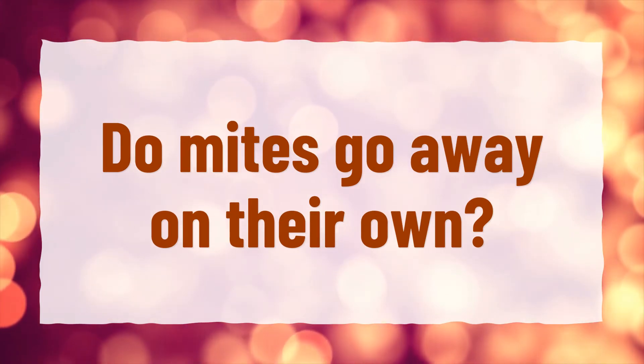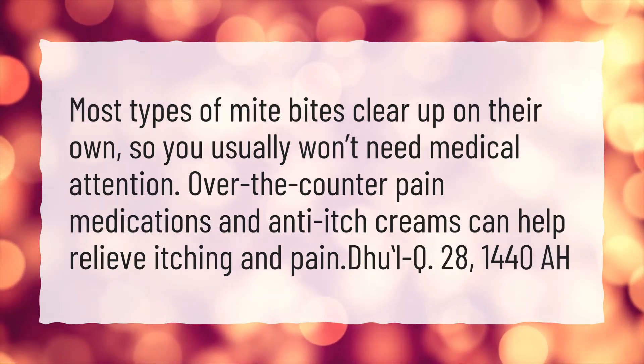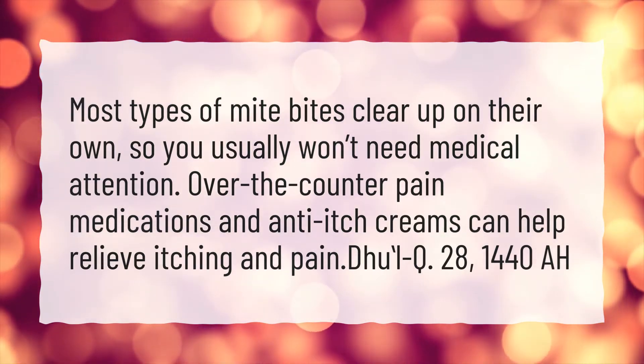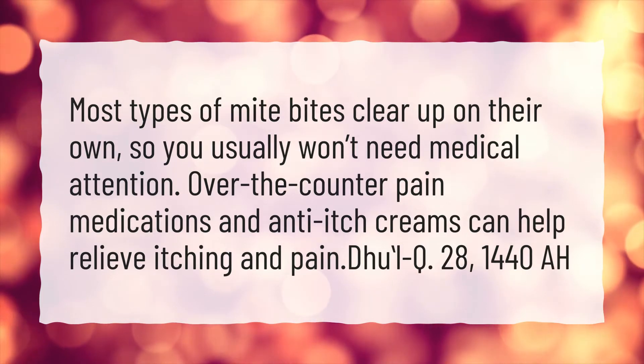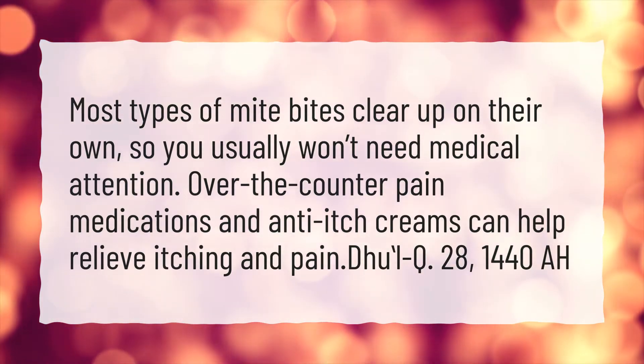Do mites go away on their own? Most types of mite bites clear up on their own, so you usually won't need medical attention. Over-the-counter pain medications and anti-itch creams can help relieve itching and pain.